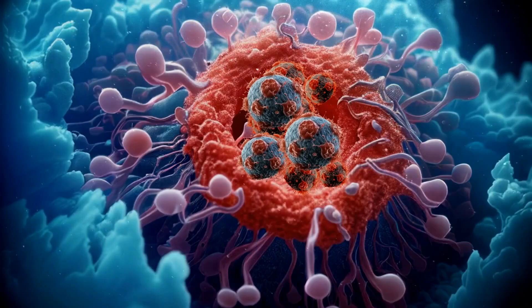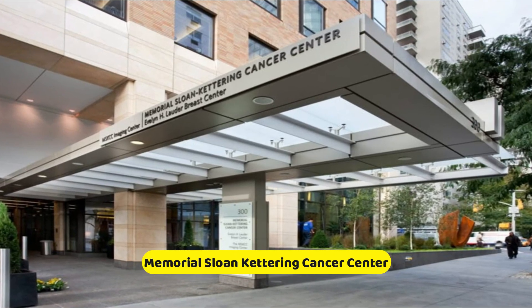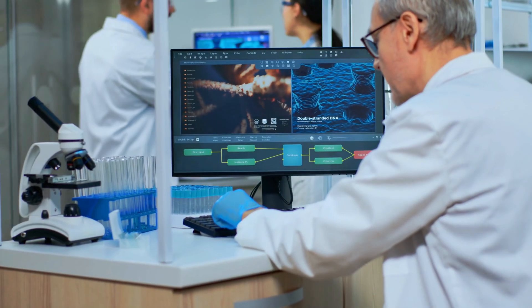Healthcare — Fighting against cancer. Developed by IBM and Memorial Sloan-Kettering Cancer Center, Watson for Oncology has been trained on a massive amount of medical information, including over 600,000 pieces of evidence and millions of pages of medical journals and studies.